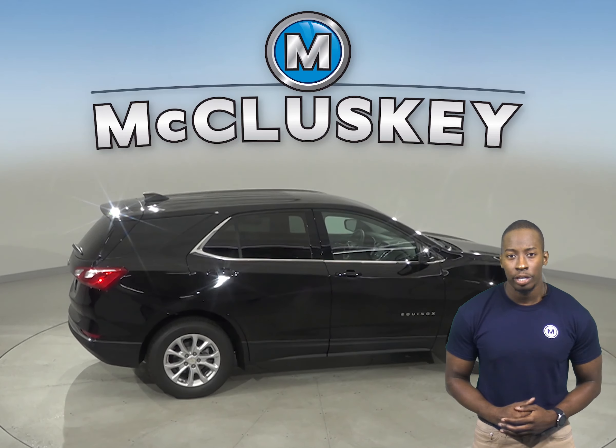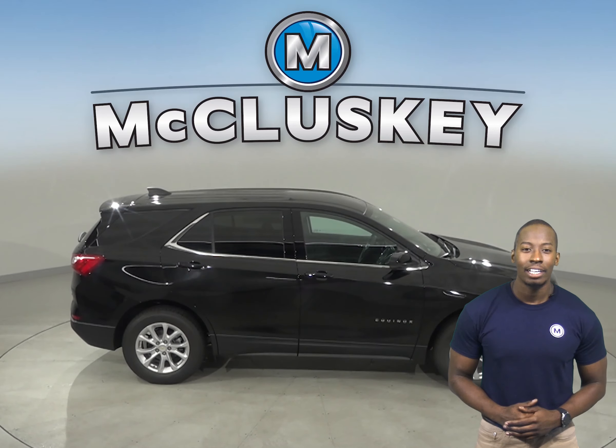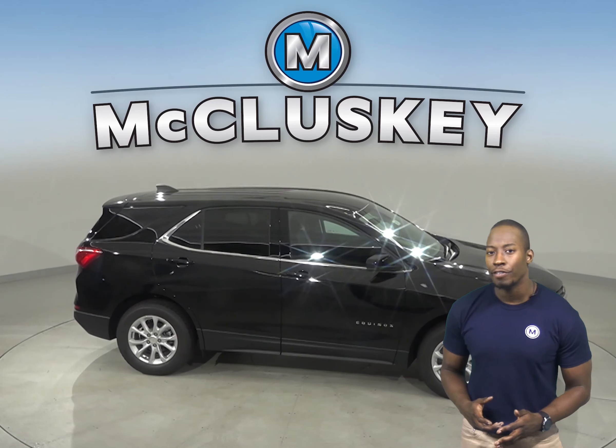The Chevrolet Equinox uses computer-generated active noise cancellation to help remove annoying noise and vibration from the passenger compartment, especially at low frequencies. The Range Rover Evoque doesn't offer active noise cancellation.